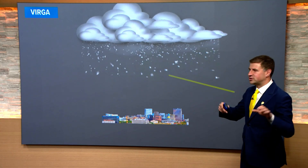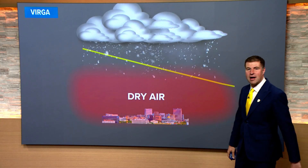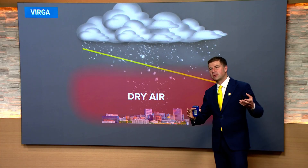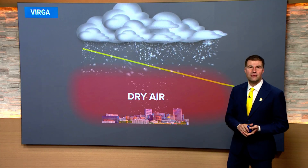Another way to visualize Virga as it happens — and it's very common for us here across Colorado because we often have a lot of dry air at the surface. You get snow or rain, but as it reaches the ground, it hits that dry air and mostly just whittles on out. Sometimes you get a few raindrops on the windshield or a brief shower, but for the most part, most of that rain evaporates before it reaches the ground.